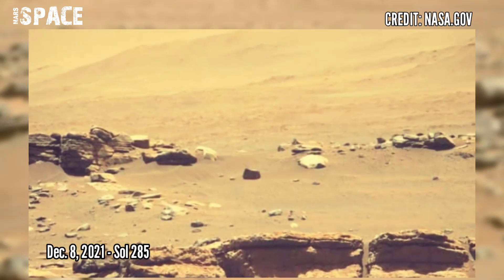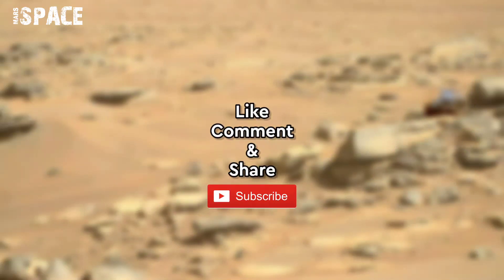Sol 285. Stay connected with us. Thanks for watching.